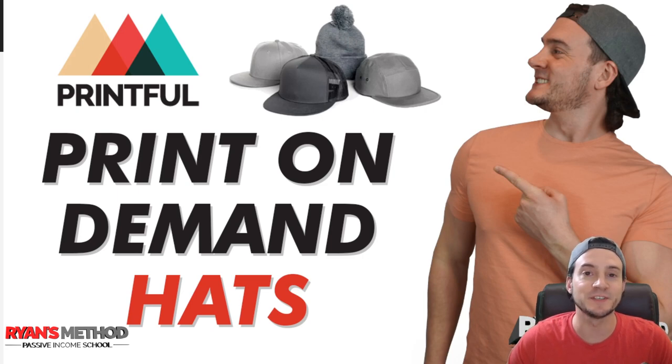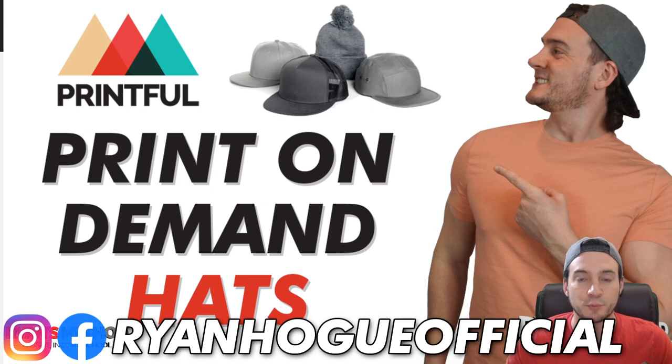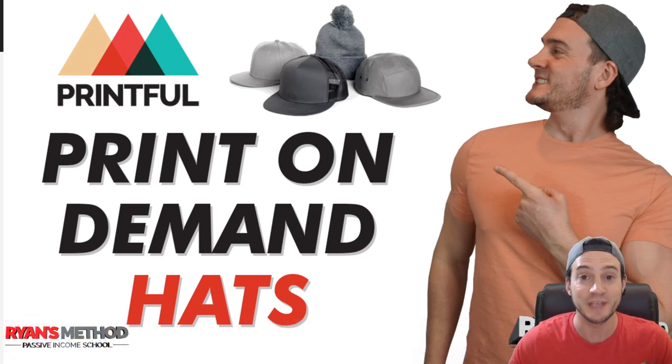When we think of print-on-demand, most of us probably think of t-shirts or maybe coffee mugs, but did you know you can sell print-on-demand hats? It's probably more accurate to call it embroidered on demand, because if you sell custom hats through Printful, they actually embroider the designs onto the hats for you.